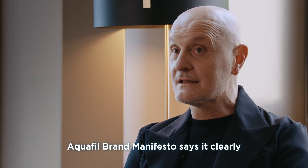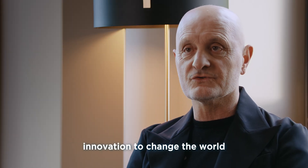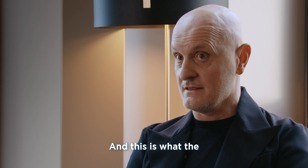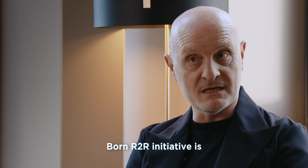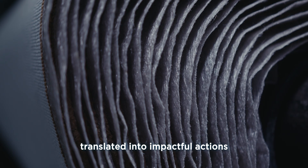The Aquafil Brand Manifesto says it clearly: we believe in the power of cooperative innovation to change the world. And this is what the Born Art to Art initiative is — a visionary project translated into impactful actions.